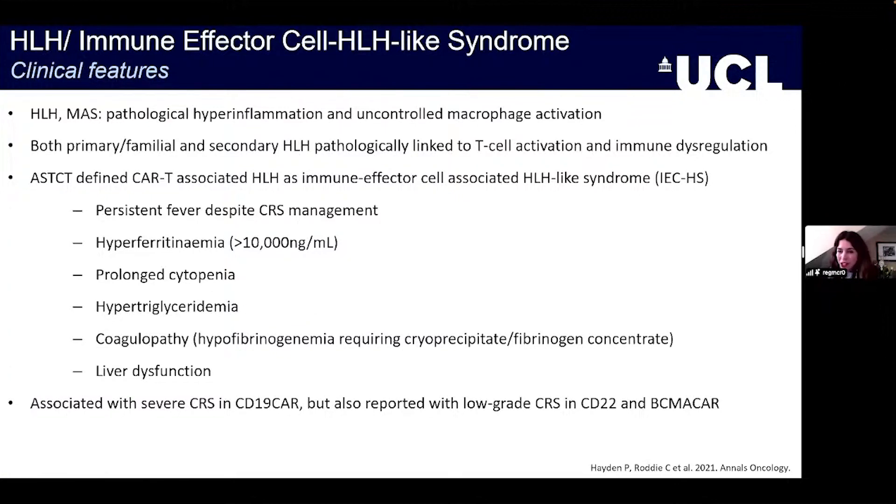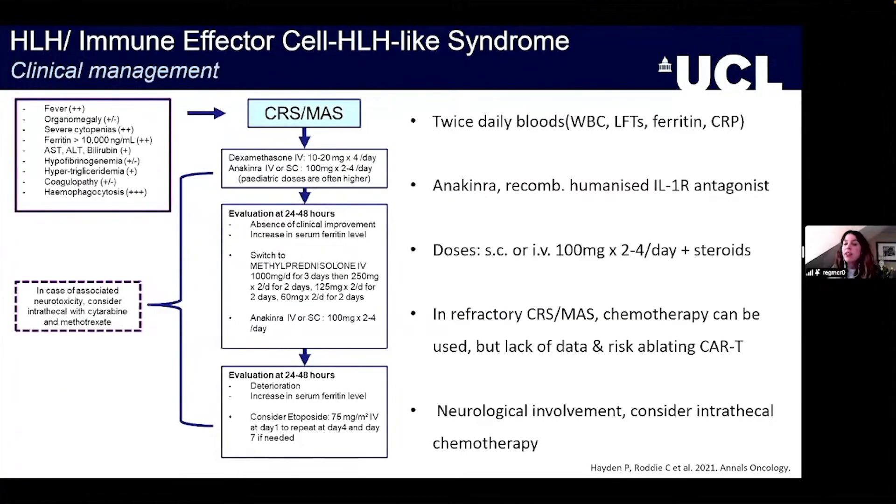IEC-HLH tends to be associated with severe CRS in CD19 CARs, but we've also seen it with other CARs including CD22 CARs and BCMA CARs. So we should keep an open mind for it irrespective of the product being used.